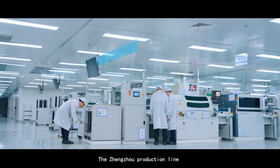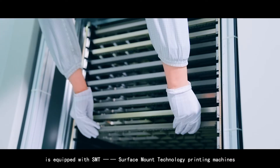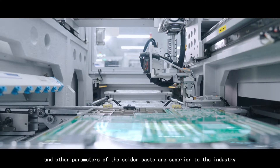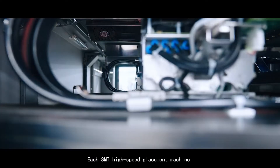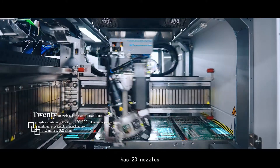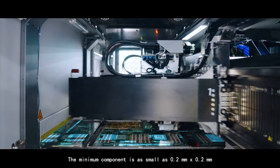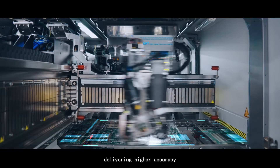The Zhengzhou production line is equipped with SMT surface-mount technology printing machines, and the thickness, area, volume, and other parameters of the solder paste are superior to the industry. Each SMT high-speed placement machine has 20 nozzles and can process up to 120,000 solder joints per hour. The minimum component is as small as 0.2 mm, delivering higher accuracy.